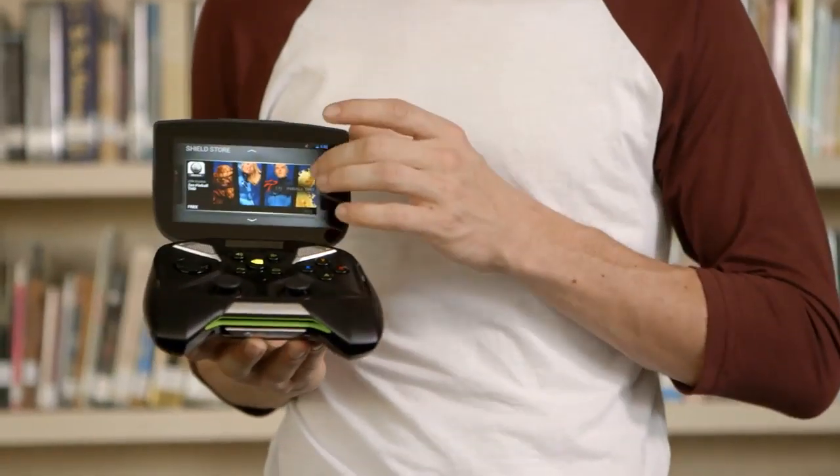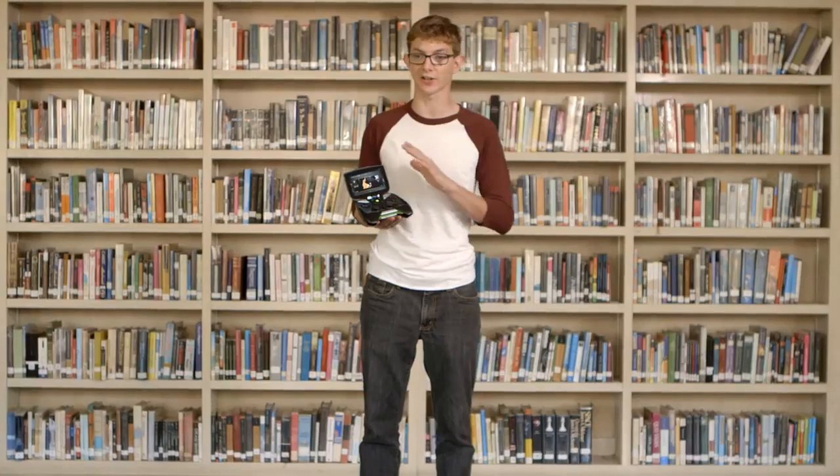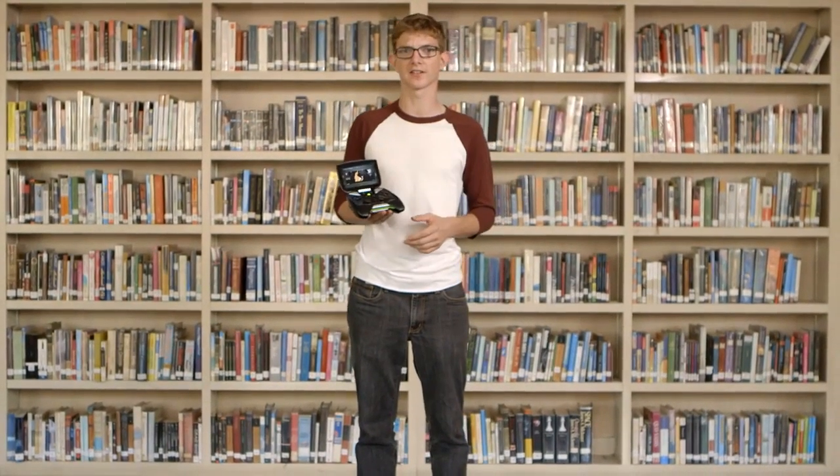You can also download the latest console-quality Android games and emulators. You can hit up Tegra Zone or Google Play to download a continuously growing game library.